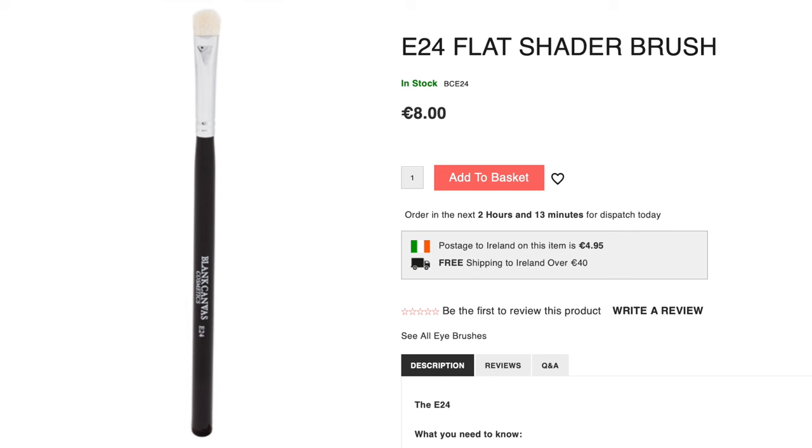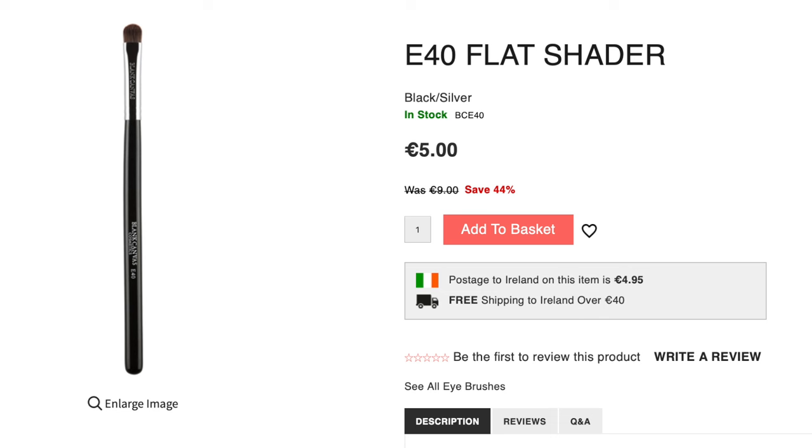You can get right underneath the eyes. But then we also have the E40, which is synthetic, so it has almost a slickness to it. It's also great for applying concealer, great for applying primers, and even for smudging around the lip line with a little bit of concealer. Because it is synthetic, we can use it with creams, gels, powders, liquids — everything.